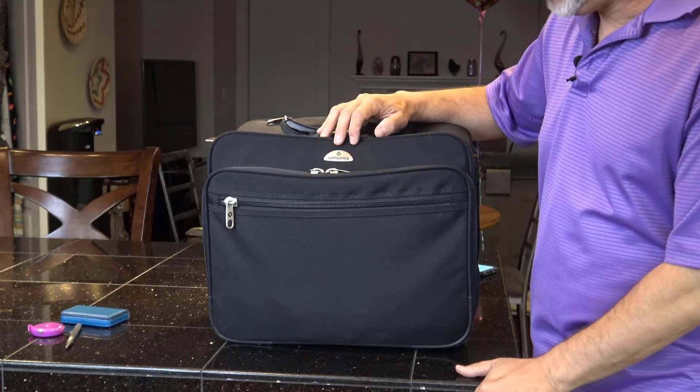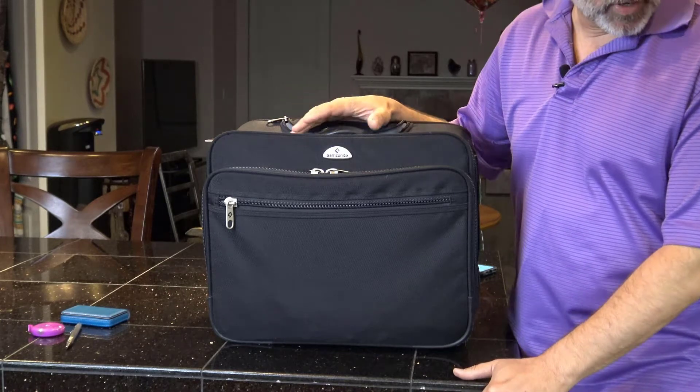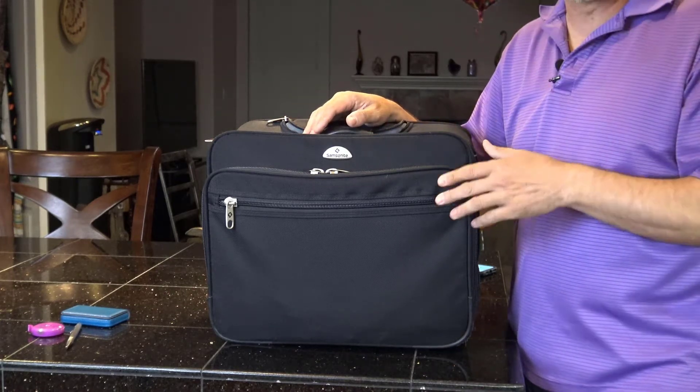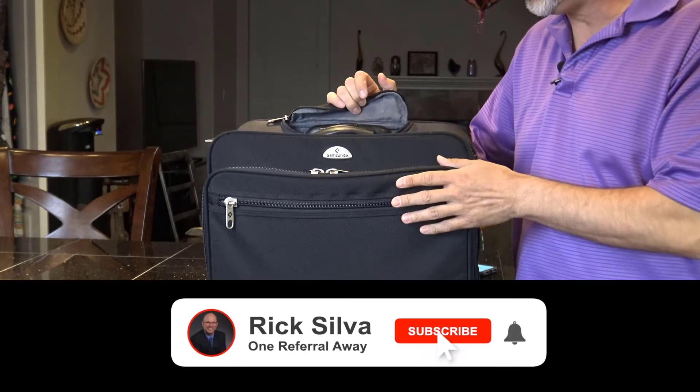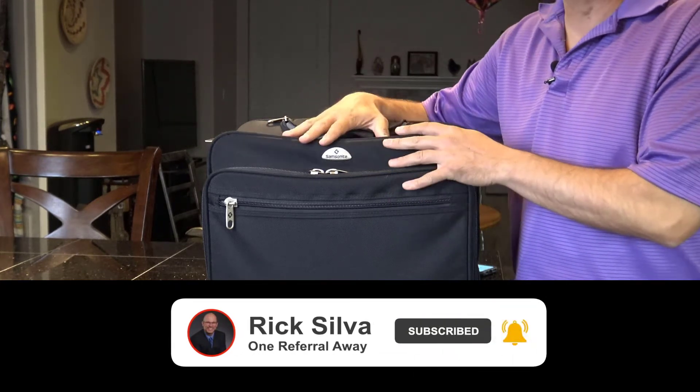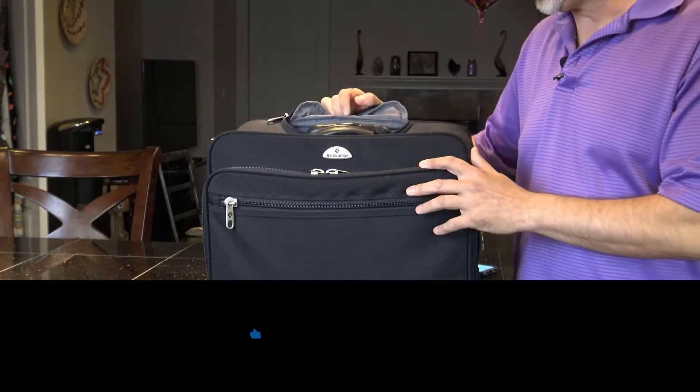This is a Samsonite rolling bag — hands down the best bag ever made. I'm going to review four bags because this is not a bag that I use for carrying a laptop, even though it's a laptop rolling bag. I use this one primarily for paperwork when facilitating meetings.